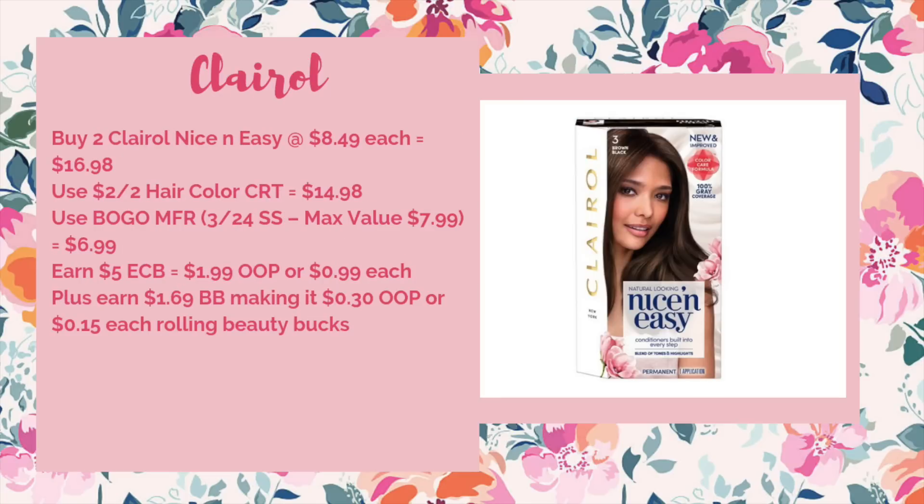If you have a hair color CRT, we have a good deal on Clairol — buy two, get a $5 ECB. We still have a buy one get one free manufacturer coupon. Two at regular price — the Nice and Easy at $8.49 each — is $16.98. Use a $2 off two hair color CRT to bring it down to $14.98, use the buy one get one free manufacturer coupon from the 3/24 SmartSource (max value $7.99) dropping it to $6.99. You'd get back $5 ECB, making it $1.99 out of pocket or just $0.99 each. When rolling beauty bucks, it's $0.30 out of pocket or just $0.15 each.